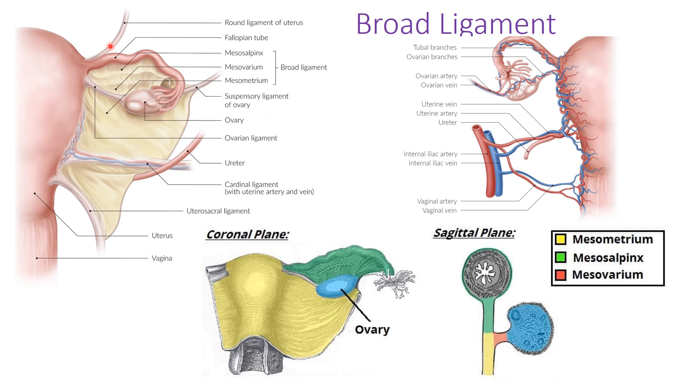The round ligament arises at the junction of the fallopian tubes and the fundus. Like the spermatic cord in males, it passes through the abdominal wall, through the inguinal rings, and into the region of the labia majora.